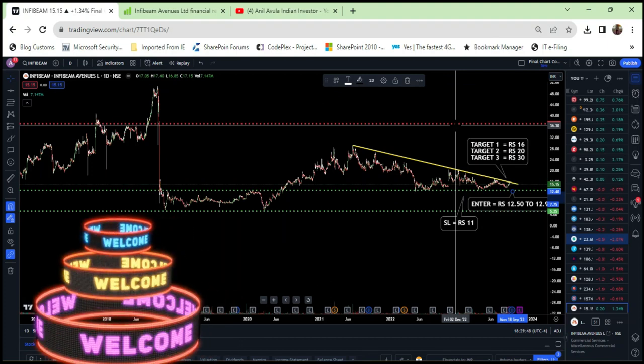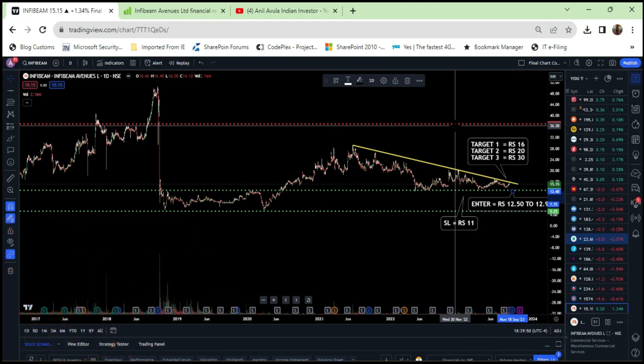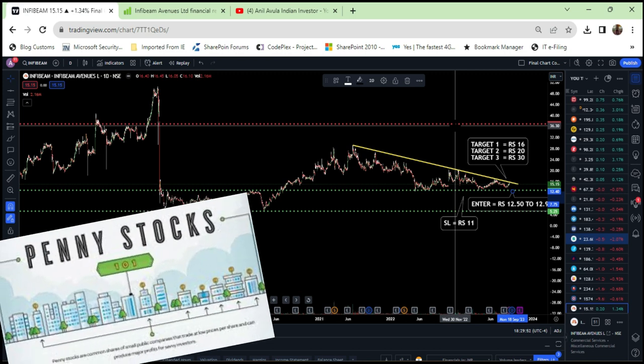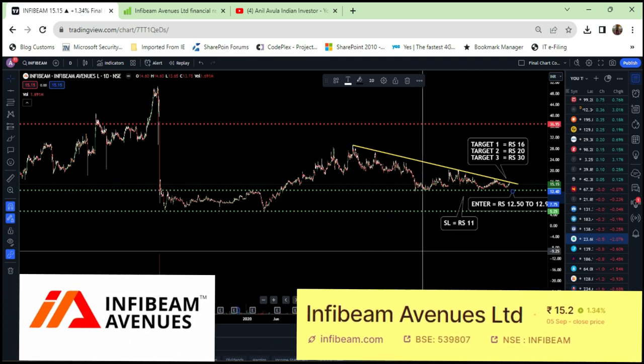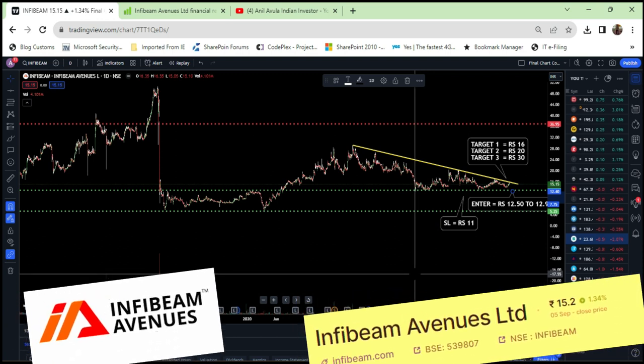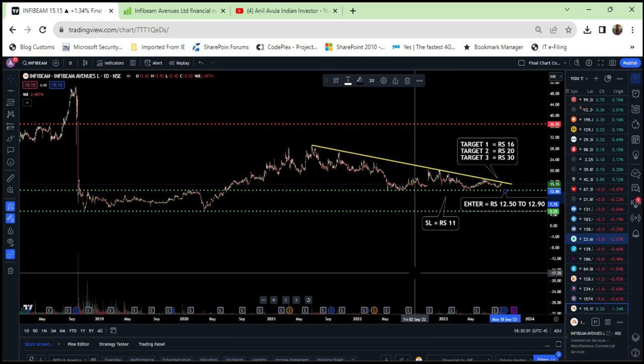Hi fellow investors, welcome to the channel. In this video we are going to discuss and analyze a penny software development company which is Infibem Avenues. I see very strong potential growth in this company as per both my technical analysis as well as the fundamental analysis.